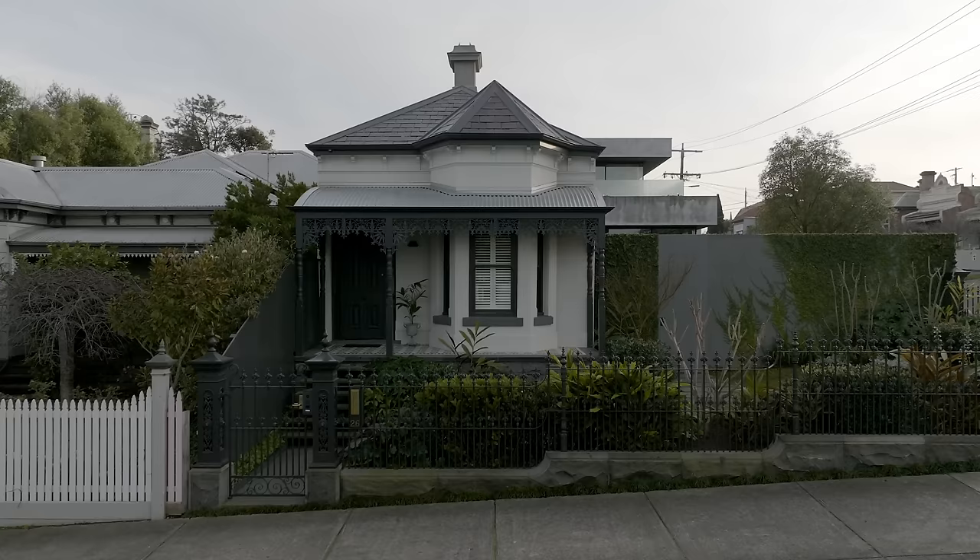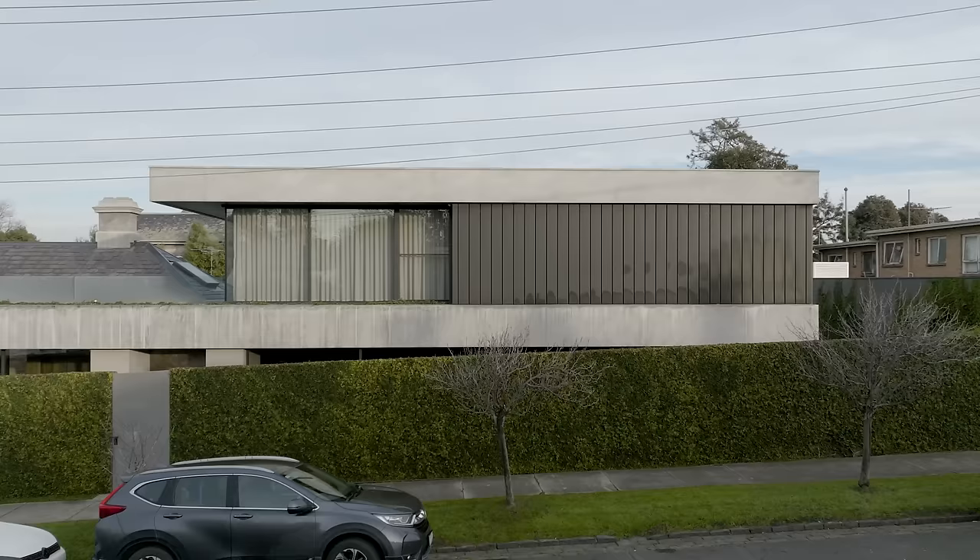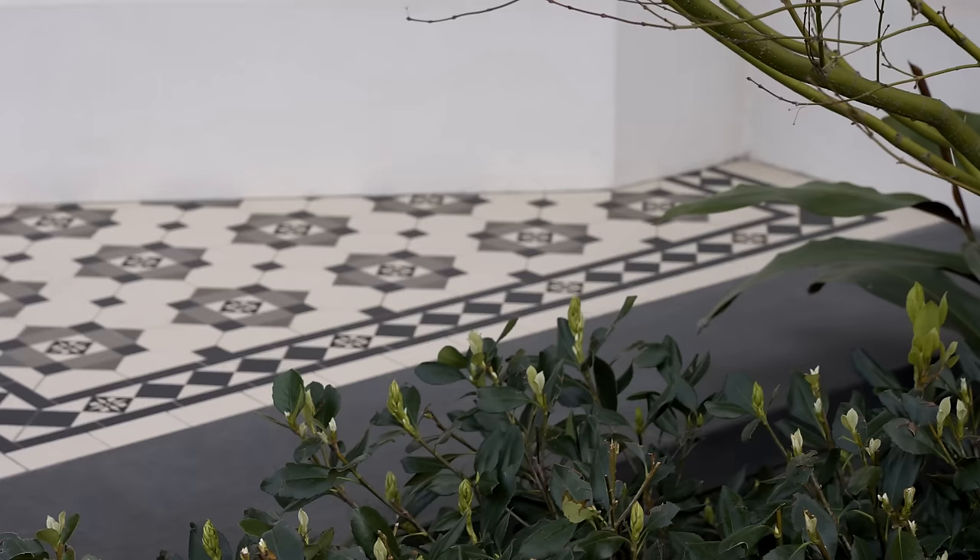The Immersion House is located in the inner western suburb of Melbourne. It sits on a corner site that slopes gradually towards the back, in a quiet residential area.